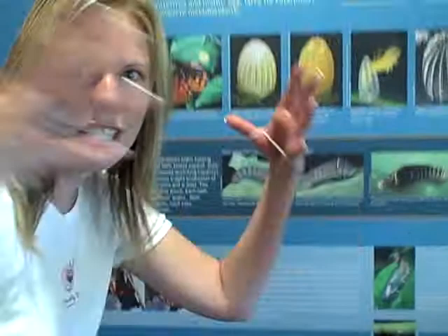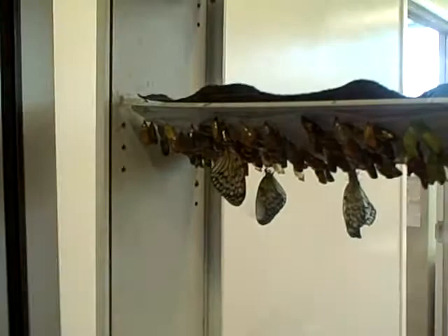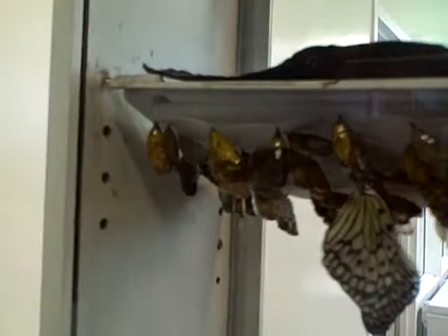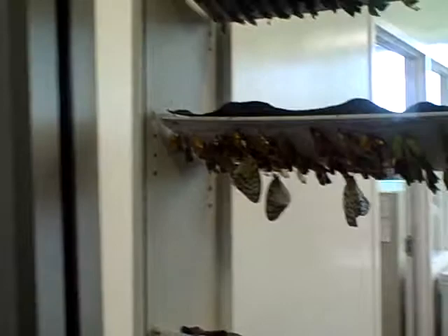And I want to show you something really cool over here — a real-life chrysalis. You have to put on your really good-looking eyes, so we'll put them on together. You ready? So over here is a chrysalis. Can you see them? And if you look really close, you can even see a few butterflies that are hatching from their chrysalis. Isn't that amazing? I hope that you enjoy learning about butterflies and caterpillars as much as I do.